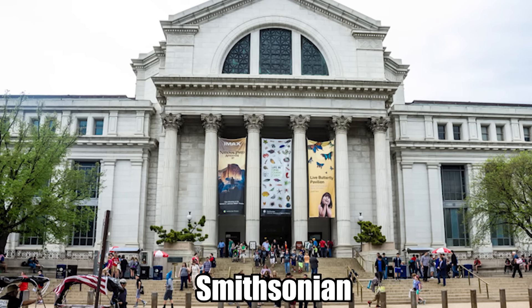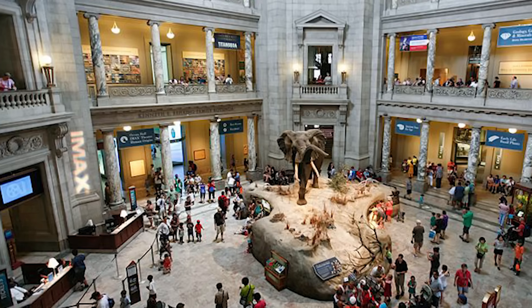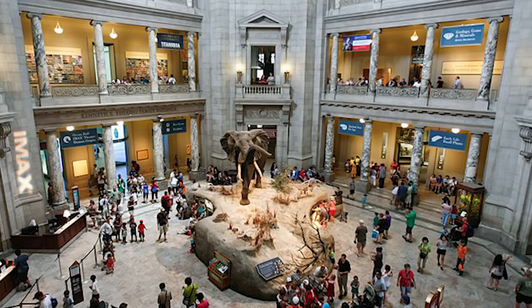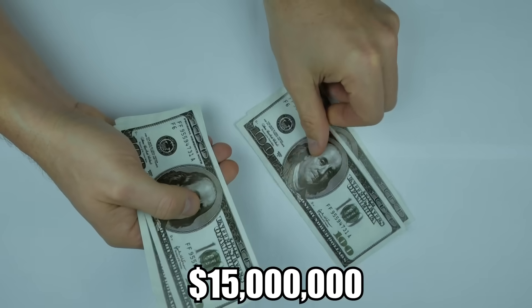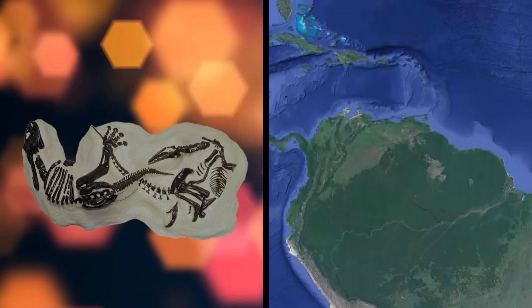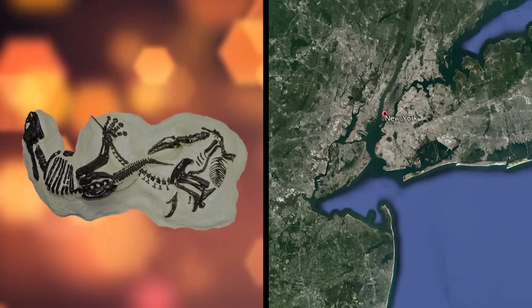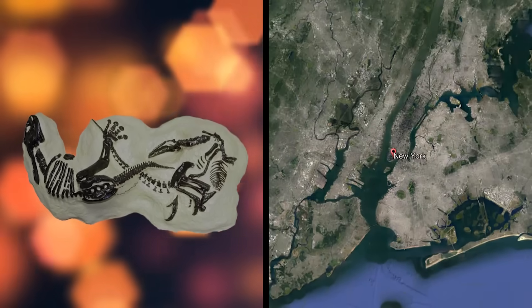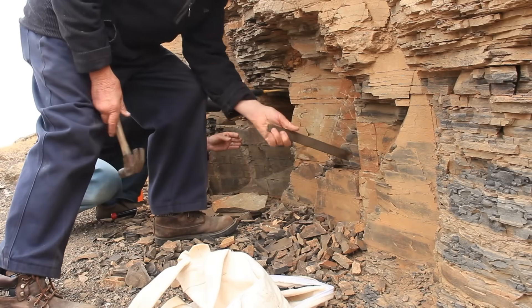But other museums, such as the Smithsonian, argue that unless they share the exact location and make it available to the public for viewing and studying, the find is basically useless, and they will not pay the $15 million being asked. Apparently the dueling dinosaurs went to auction in 2013 at Bonham's in New York, but no bid met the reserve price of $6 million. Confusing, but these kinds of finds bring a lot of excitement — and drama!